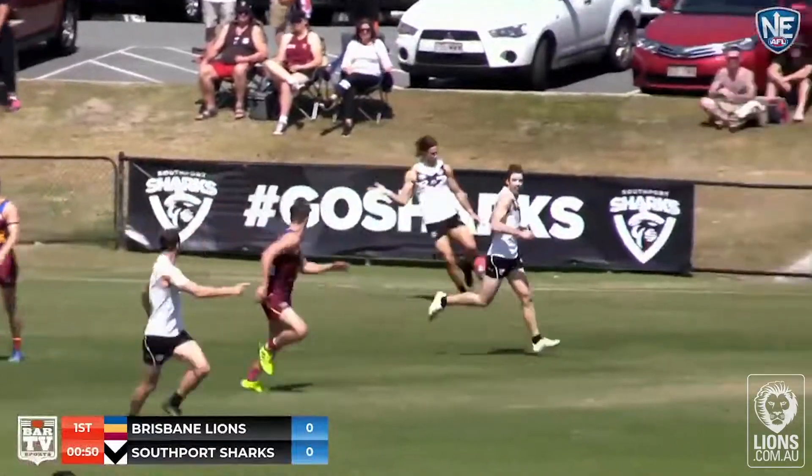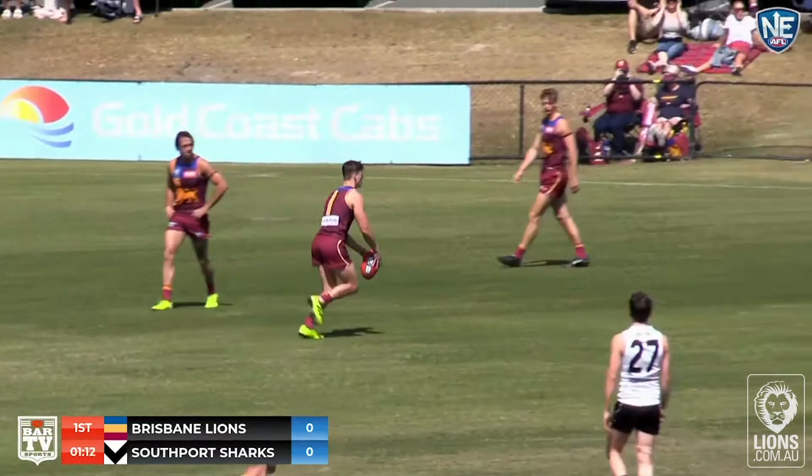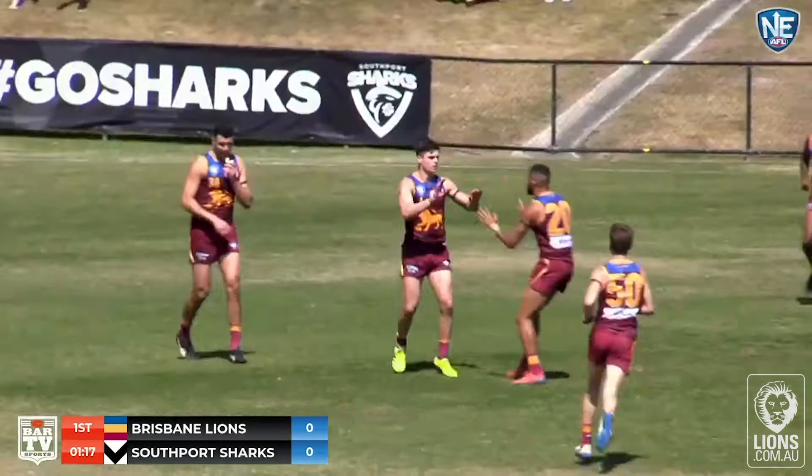A little bit of body work in there as well. Dangerous kick. He's turned it over and kicked it down the throat of Ben Keyes, 30 metres out directly in front. 39 goals for the year. He kicked one last week. Ben Keyes comes in with the left foot, he struck it nicely. Brisbane Lions with their first goal of the game.